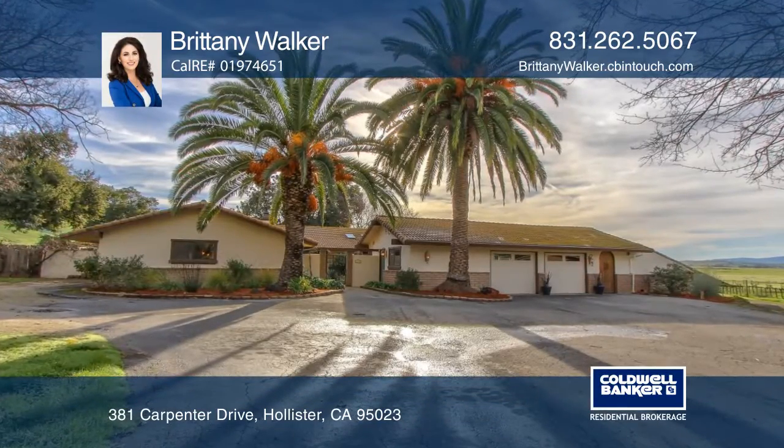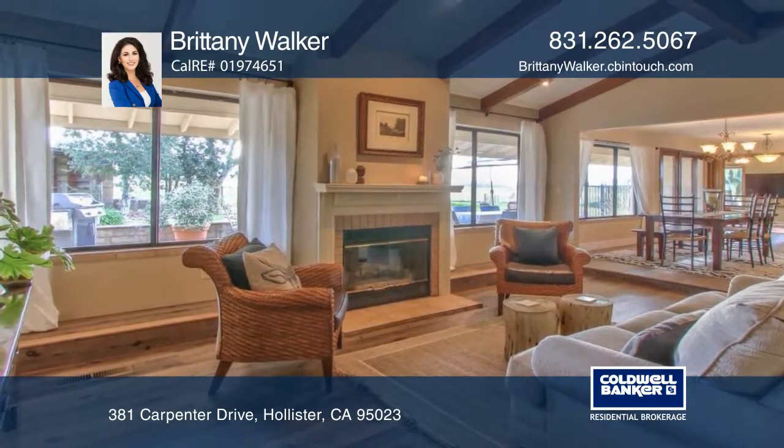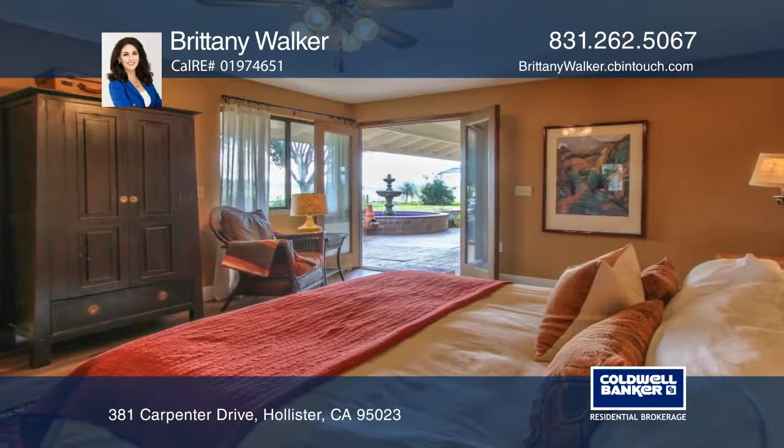This four bedroom, two and one half bath home features a living room with vaulted ceilings and a walk-through kitchen with a formal dining room. You will find luxury vinyl flooring throughout, fresh paint, and refinished kitchen cabinets.